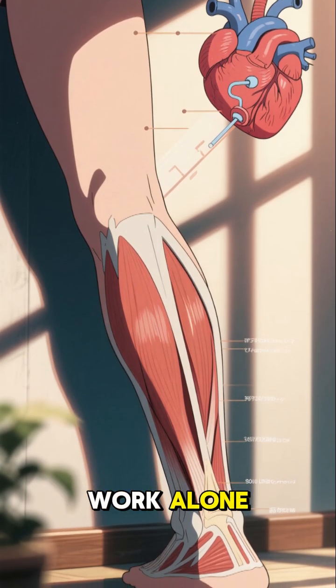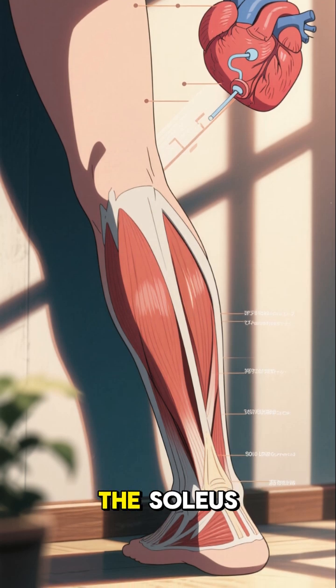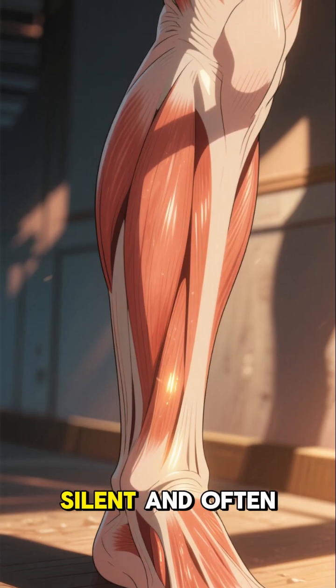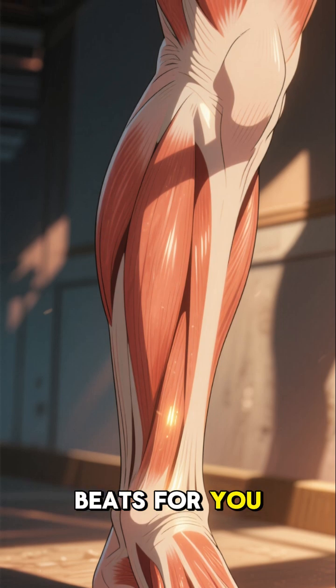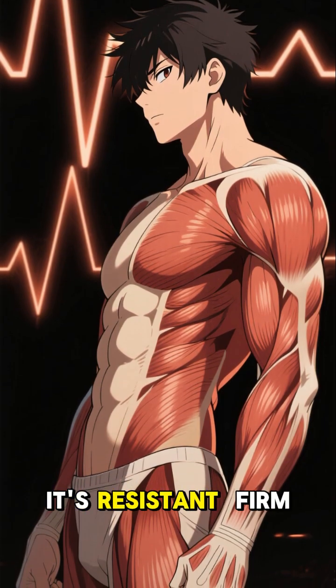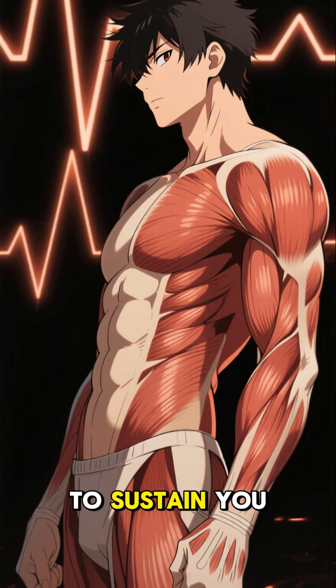Your heart doesn't work alone. In your legs, there's another one, and it's called the soleus. This deep, silent, and often forgotten muscle also beats for you. It's not explosive or fast. It's resistant, firm, loyal. It's made to sustain you. Without applause.